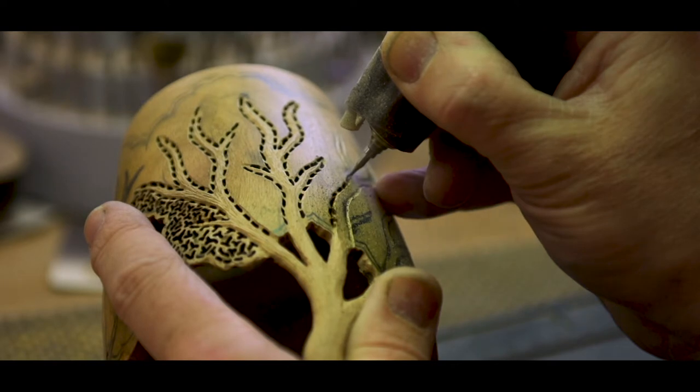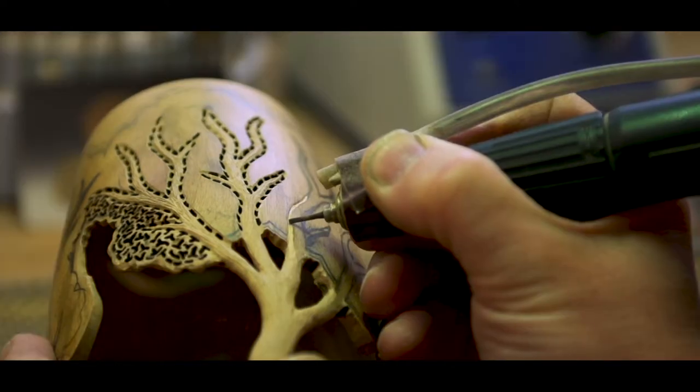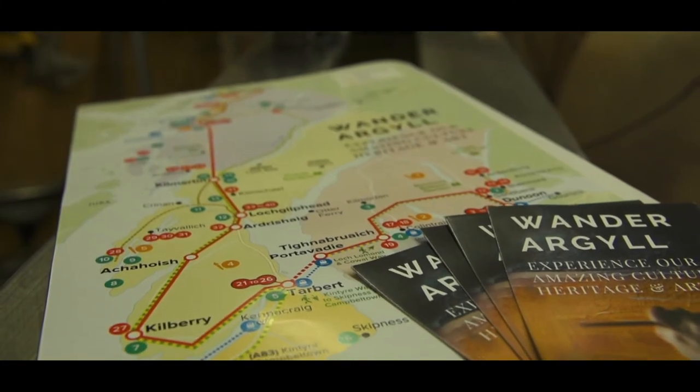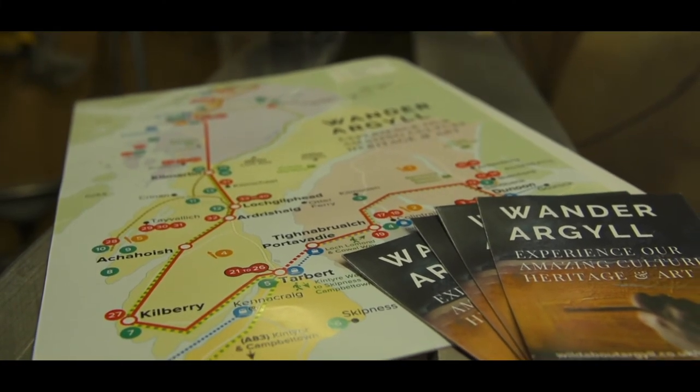I'm well known for my pattern work, which I have displayed all over the world. I'm on the Wander Argyll route and you can find me in Kilberry.